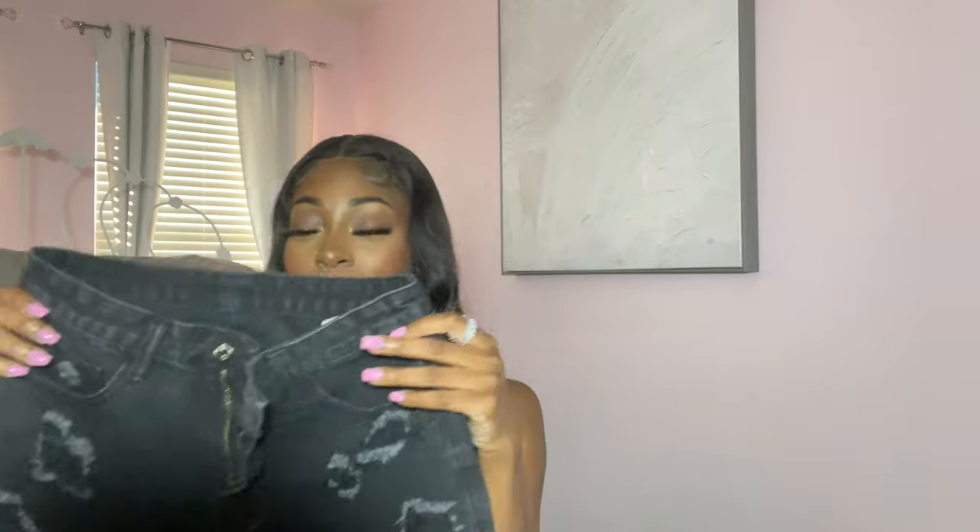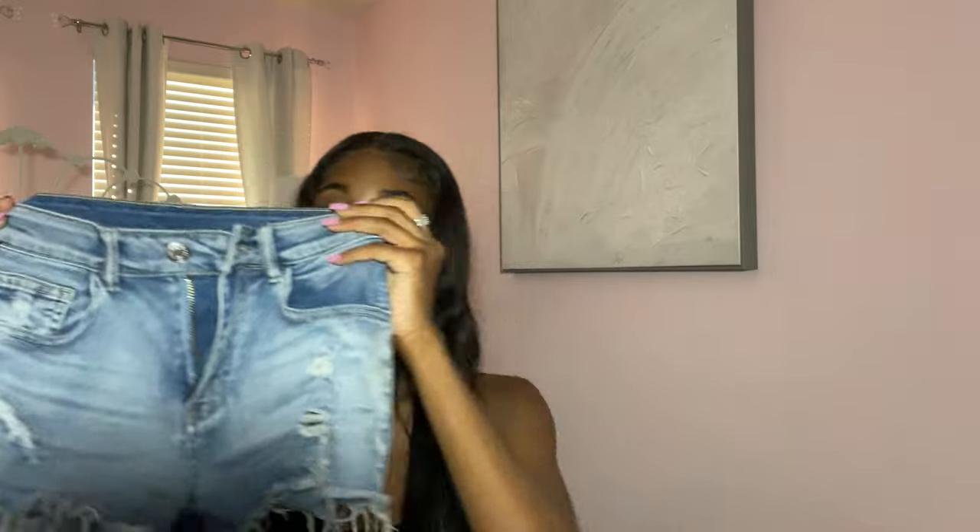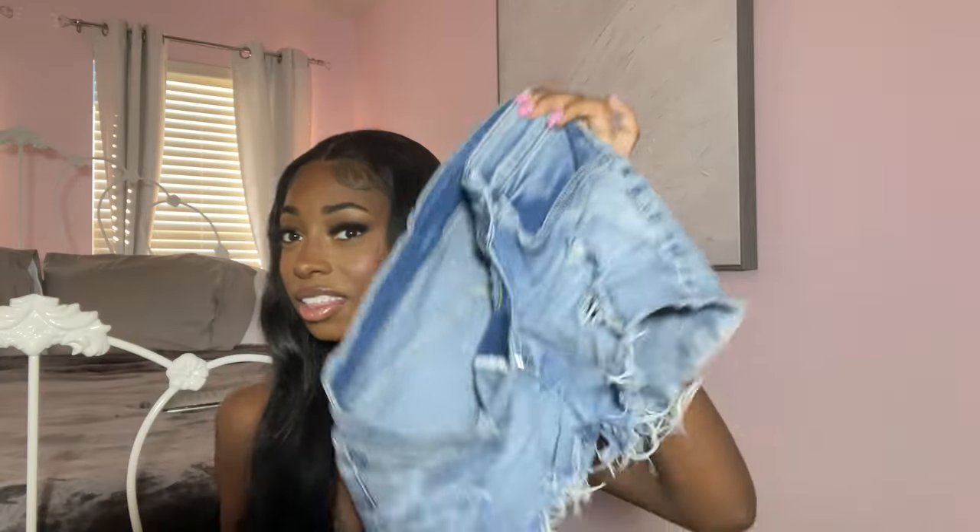Next up are these black denim shorts. I finally got a pair of black denim shorts for myself. These also fit a little weird even though they're a small, but they fit better than the leather ones for sure. I could definitely wear these before it gets too cold at school. My last pair of shorts are these light wash blue shorts. These fit the best — that's the weird thing about SHEIN, the same size can fit so differently. I love how these fit, like booty shorts but not too booty.